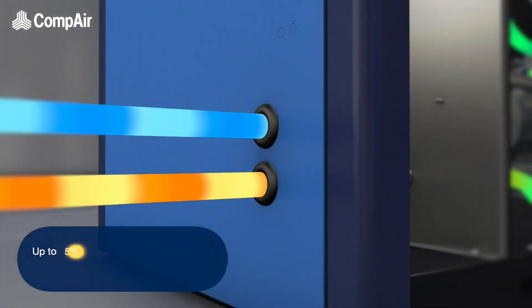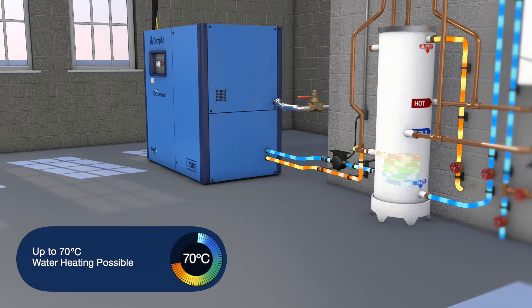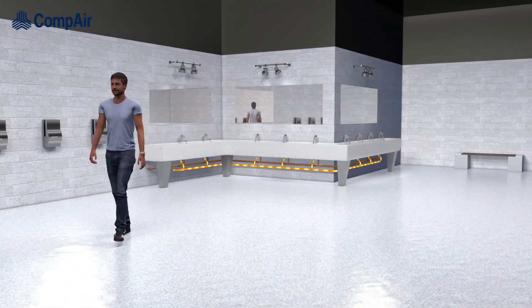This can heat the water anywhere up to 70 degrees Celsius, which can then be used for a variety of applications such as steam generation, washing processes, or preheating systems, to name a few.